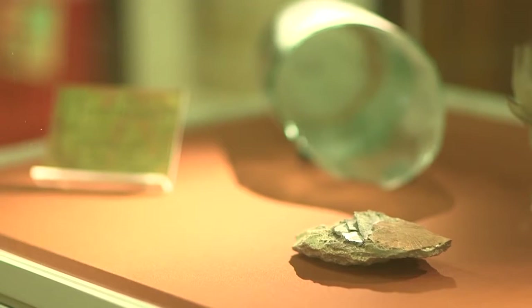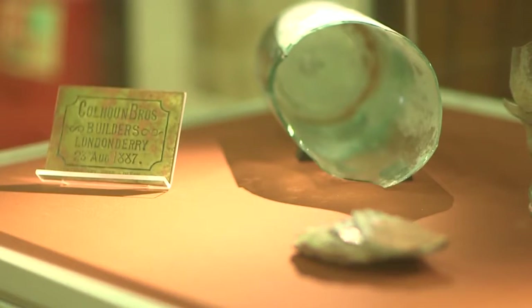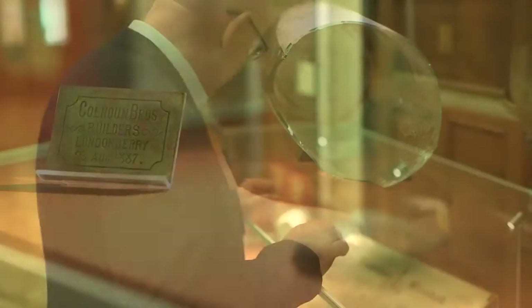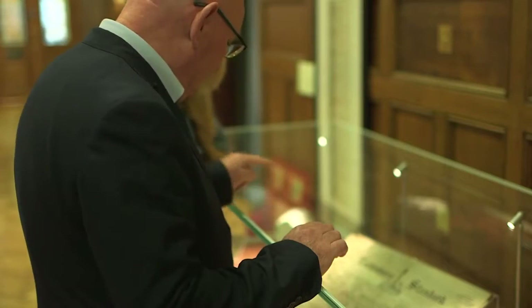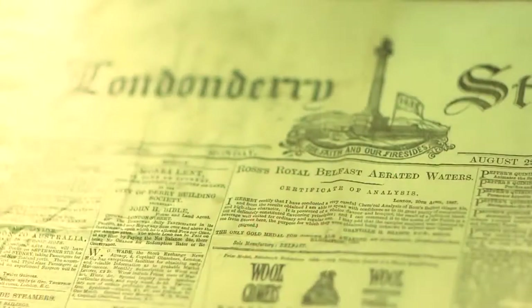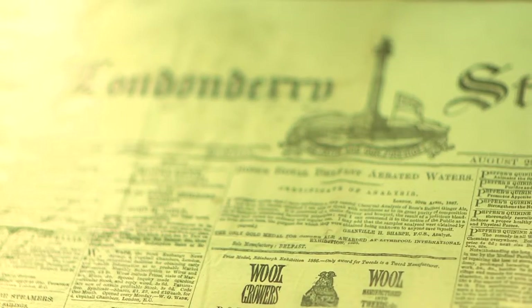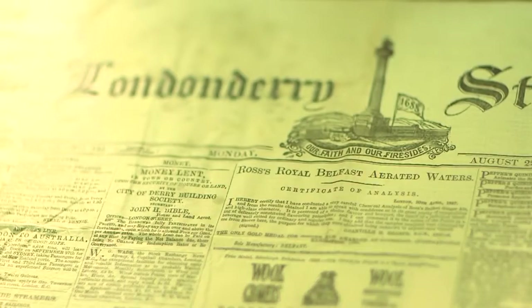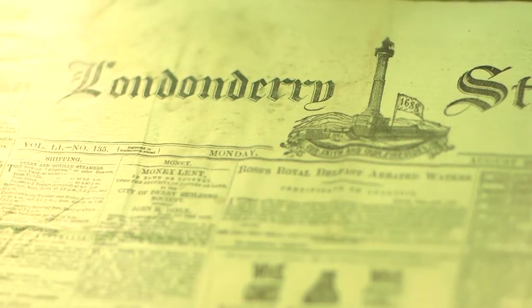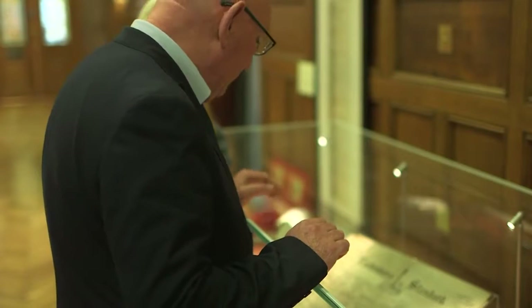This time capsule was placed in a bottle. The bottle has now broke, so the elements also got at the artifacts within the time capsule. This is one of the artifacts that was not damaged — this is the Londonderry Standard newspaper, dated the 27th of August 1887.